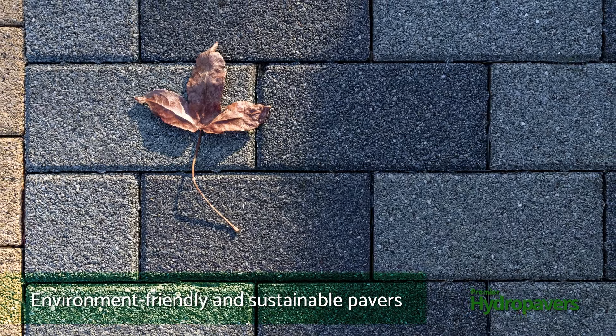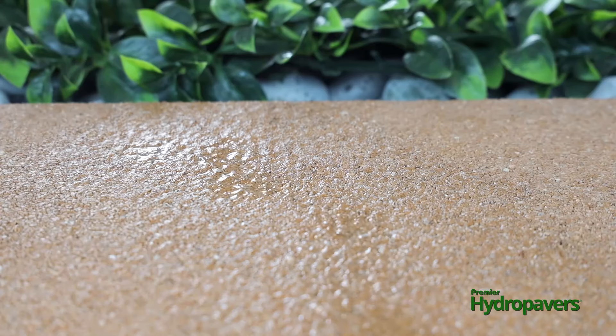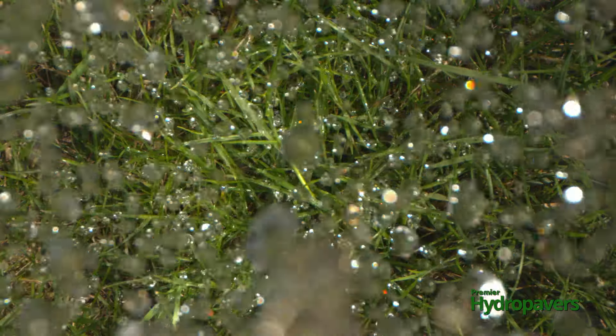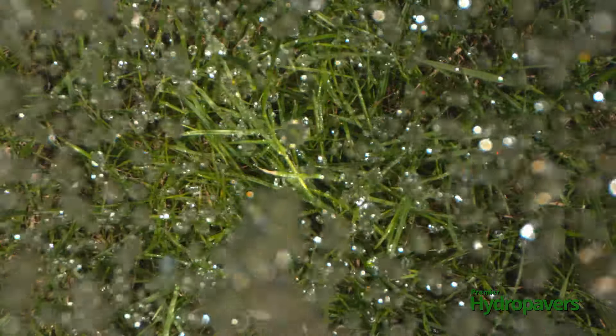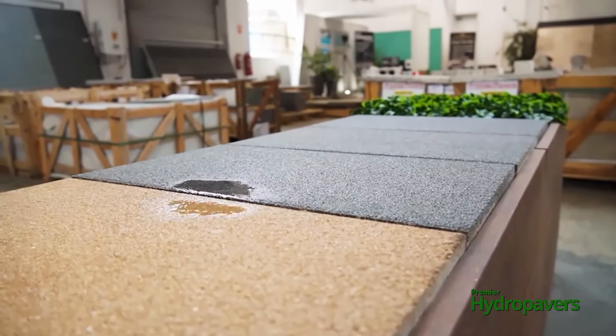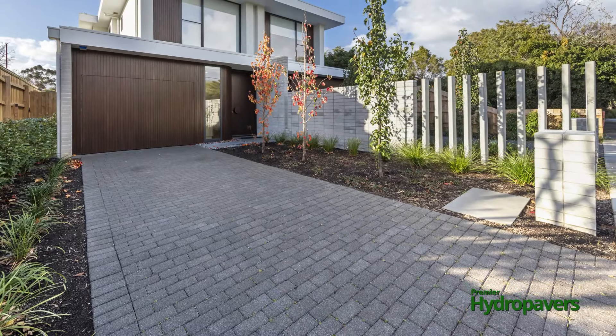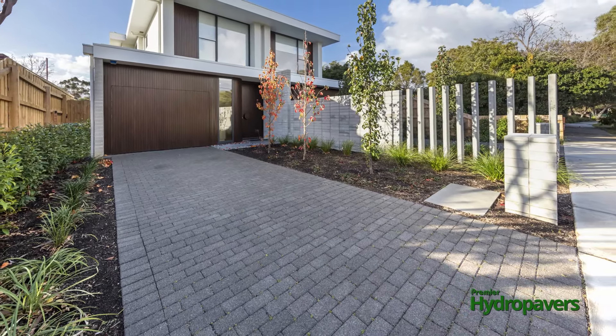Made from sustainable, eco-friendly, 100% recycled ceramic, Premier Hydro Pavers allow water to drain through the surface of the paver and recharge the soil underneath, or drain to water storage systems. Our totally permeable surface means that there is no accumulated debris clogging up the paver joints, maintaining maximum permeability performance over time.